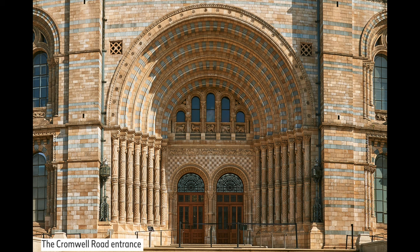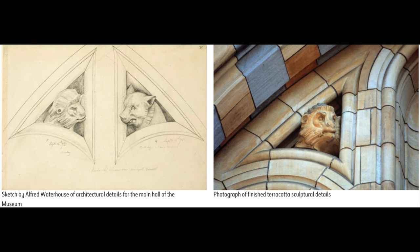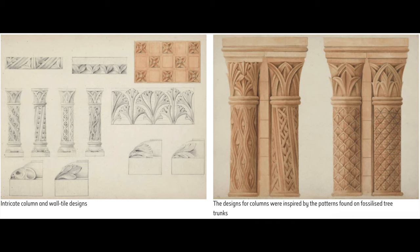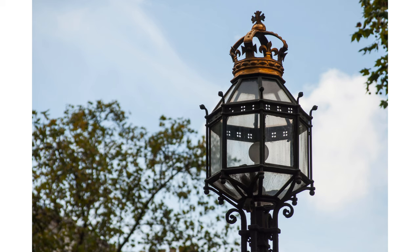For the Natural History Museum, Waterhouse combined Gothic revival and 12th-century Romanesque architecture with lavish decoration inspired by the natural world. The museum is home to over 80 million items encompassing botany, entomology, mineralogy, paleontology, and zoology. Scientists at the museum engage in research across a wide range of fields including taxonomy, conservation, and environmental change, highlighting the museum's commitment to addressing some of the most pressing scientific and environmental issues of our time.